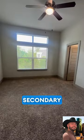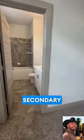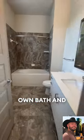Here's the secondary bedroom with more cabinetry and additional closet space. The secondary bedrooms have their own bathroom with showers up on this floor.